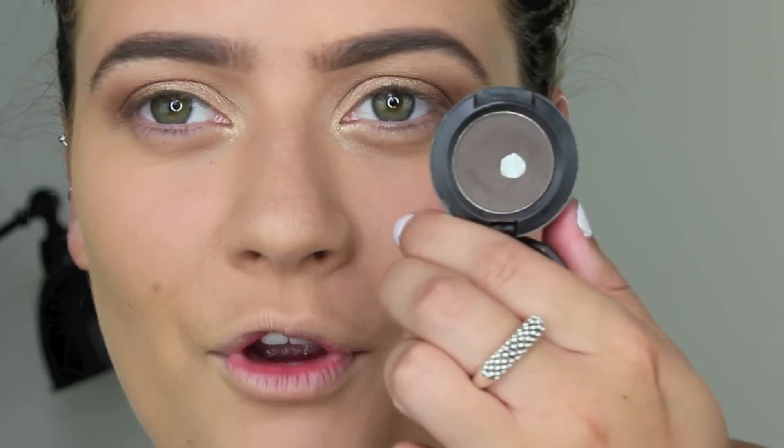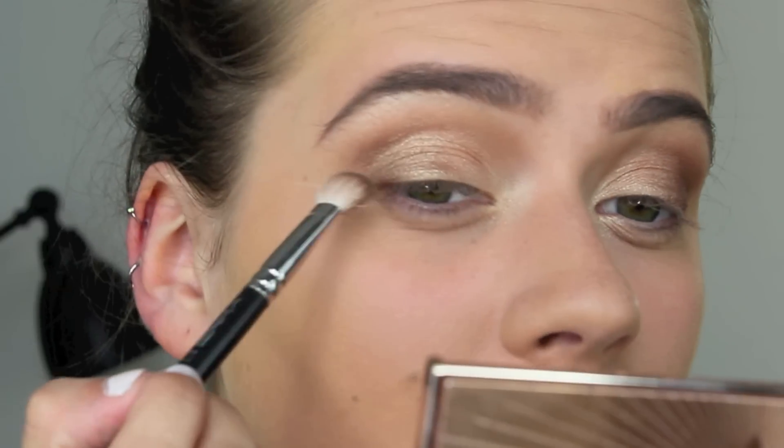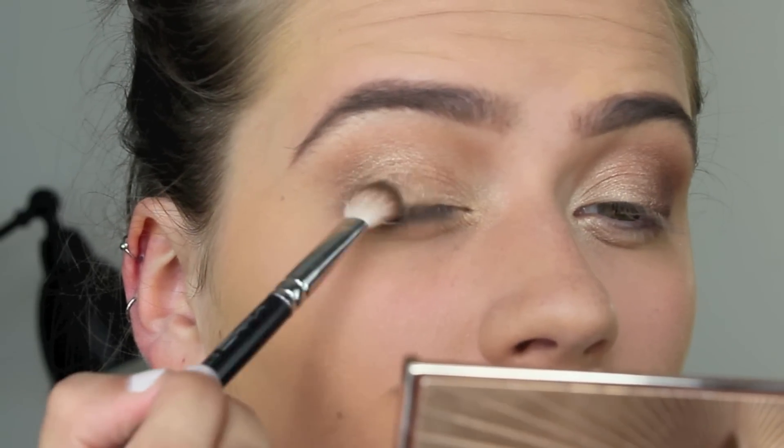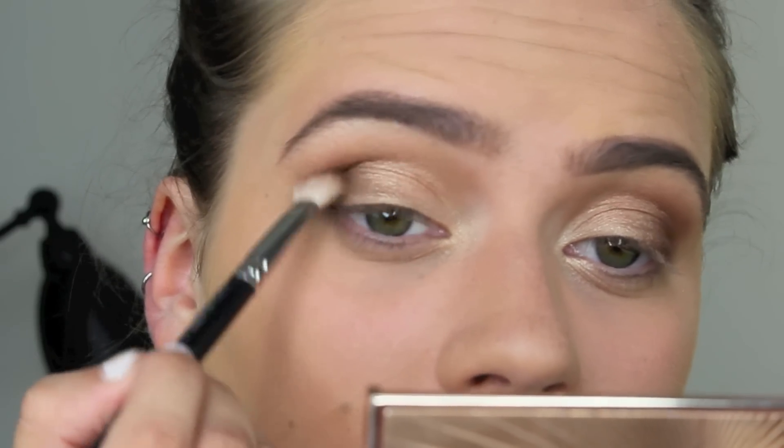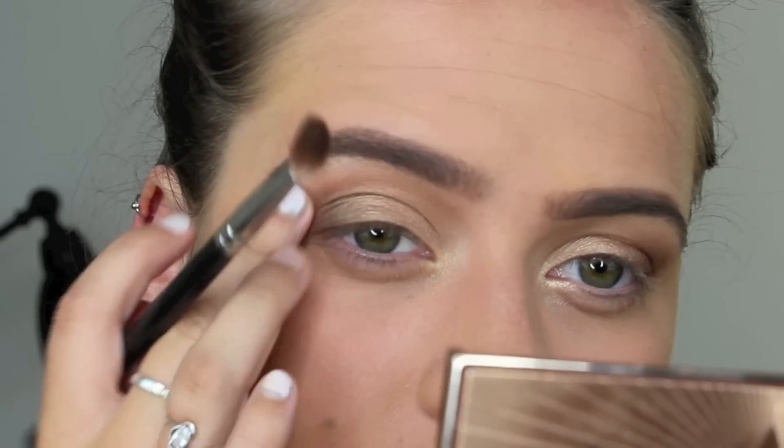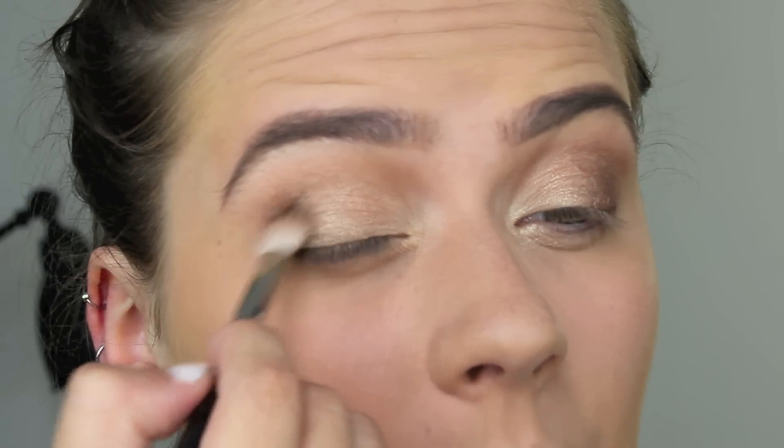I then went back into Brun and used this as my darkest outer V shade — just popped a bit on the very outer part of my eye. It's nice to have a matte shade in there because it keeps a bit of depth rather than brightening up your outer corner with shimmer.